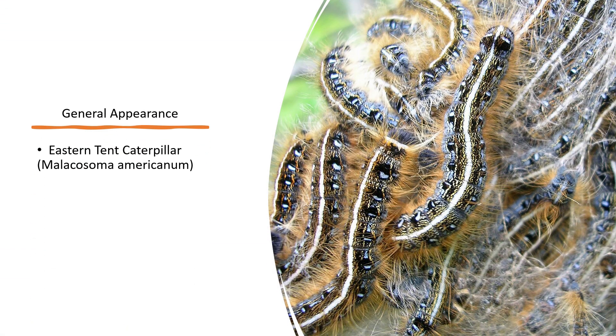Eastern tent caterpillars are dark in color with bluish sides, a series of light blue oval dots on the sides, and a distinct solid white stripe down their backs. Their bodies are also covered in dense clusters of long, light-colored hairs.